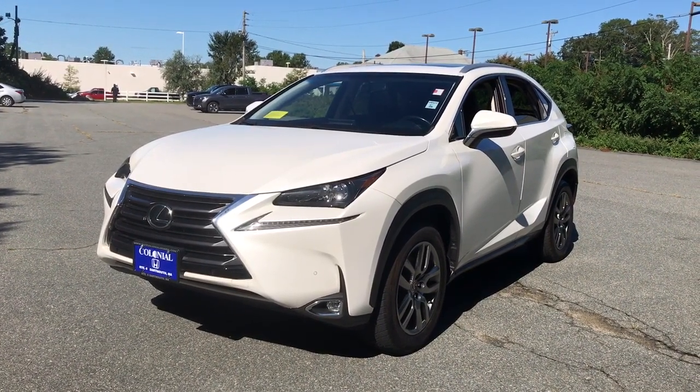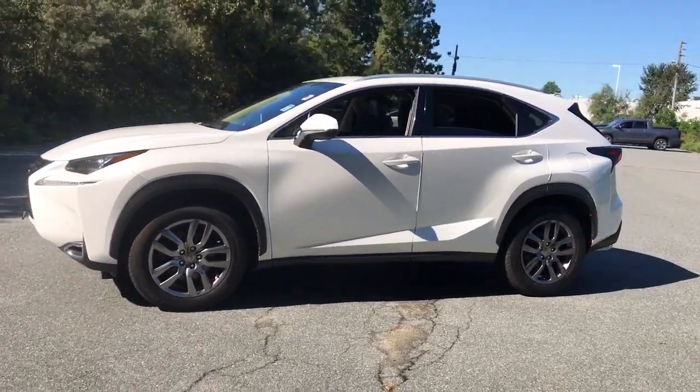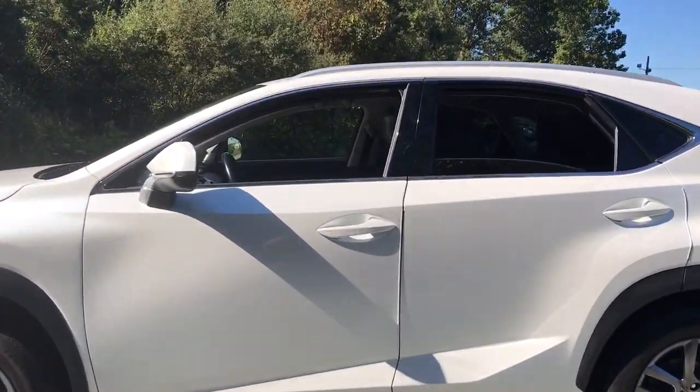Get a feel for the 2016 Lexus NX. With less than 60,000 miles on the odometer, this vehicle provides excellent value.